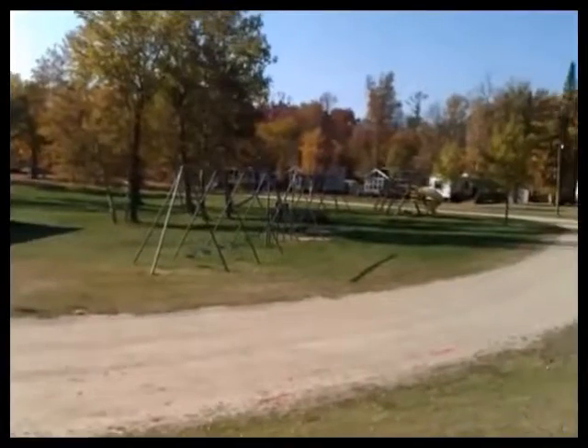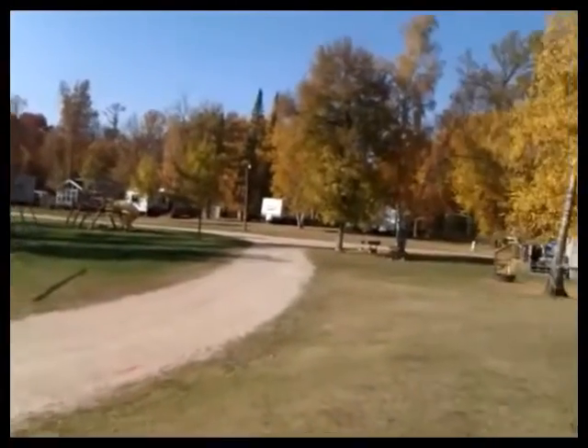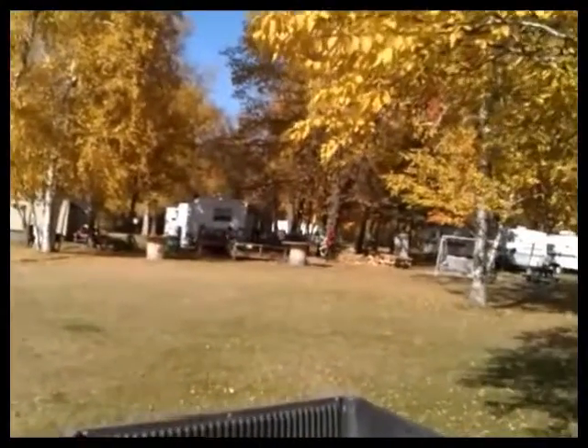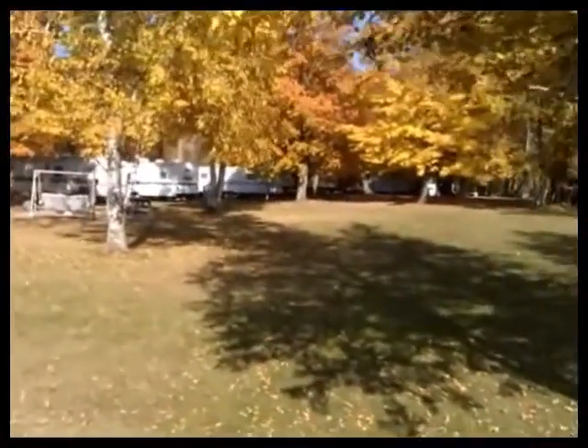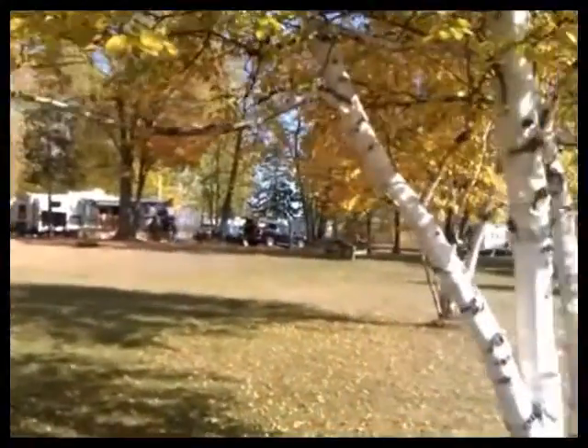Here is a picture from up by our house looking out at the office area and out at the playground. You can see the swing sets and slides and stuff for the kids, and more campers in the background as we pan around to the right.